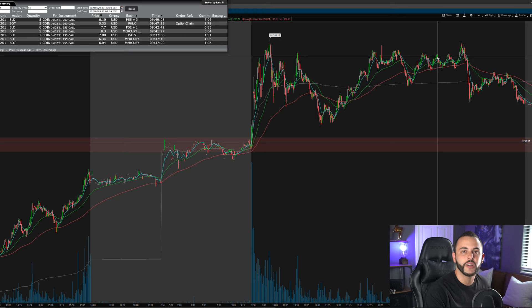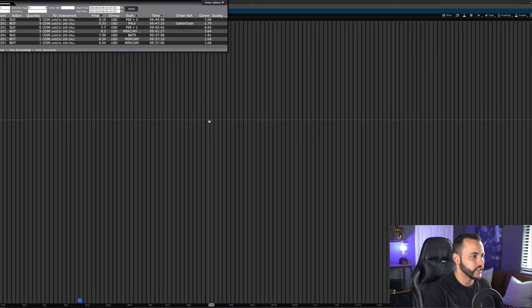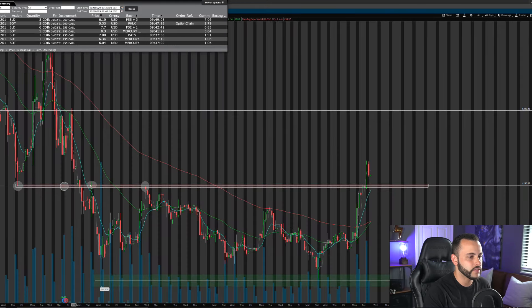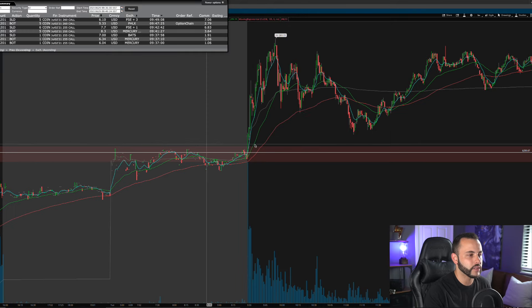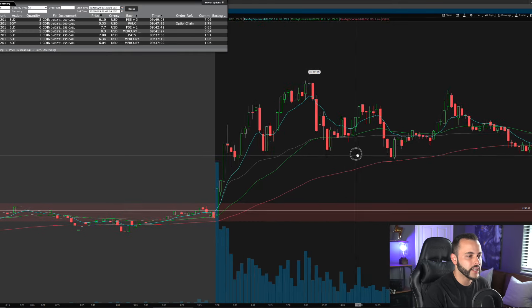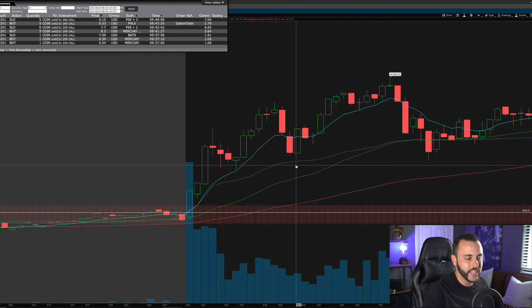Coinbase was one I definitely wanted to watch. 250 was a crucial level — if you go out to the four-hour or daily chart you'll see it clearly. Here is the four-hour chart on Coinbase showing the 250 resistance: multiple touches of resistance right there. I was looking to see if it could break above that today, and in the morning we pumped right over that level with really strong momentum.